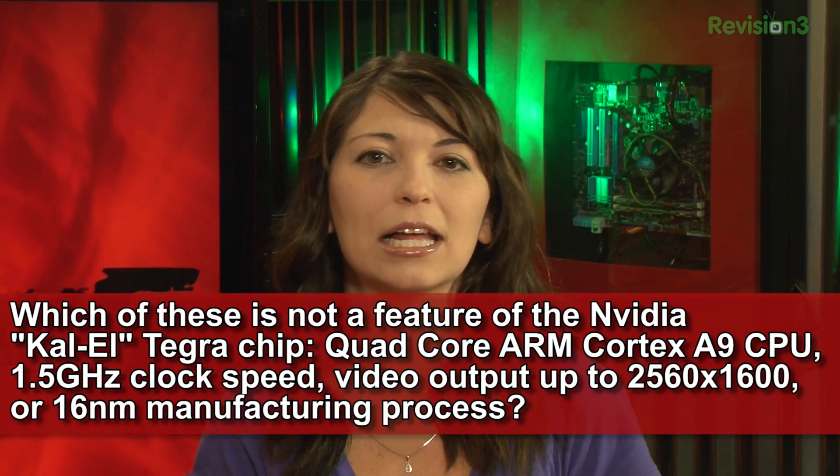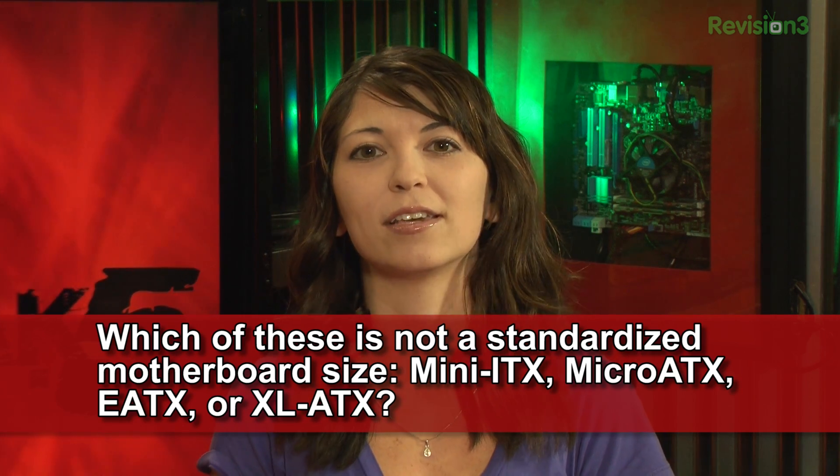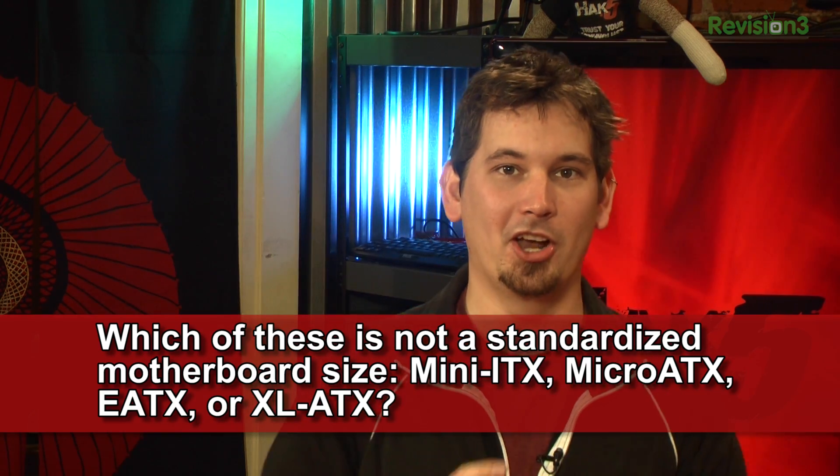Do we have some trivia? Last month's trivia question was: which of these is NOT a feature of the NVIDIA Kal-El Tegra chip? Options were: quad-core ARM Cortex-A9 CPU, 1.5 GHz clock speed, video output up to 2560 by 1600, or 16 nanometer manufacturing process. The answer was the 16 nanometer manufacturing process — it has much larger transistors that you still need a microscope for. This week's question is: which of these is NOT a standardized motherboard size? Mini-ITX, Micro-ATX, E-ATX, or XL-ATX?